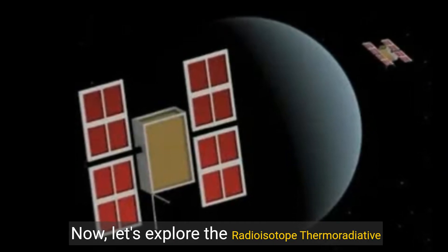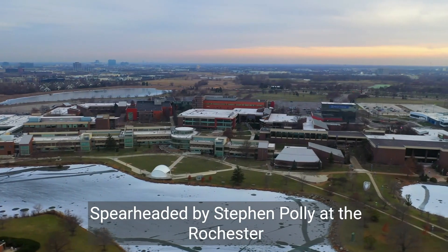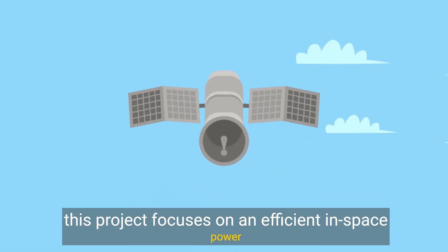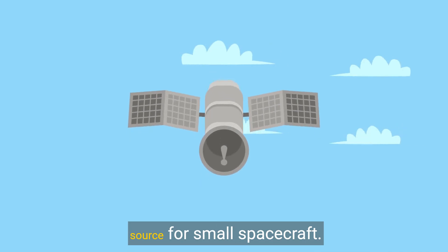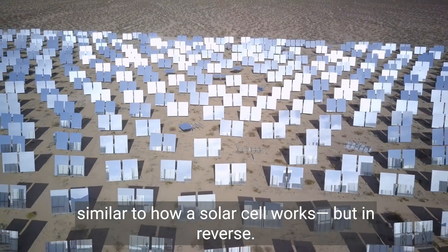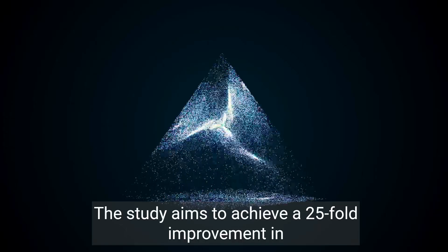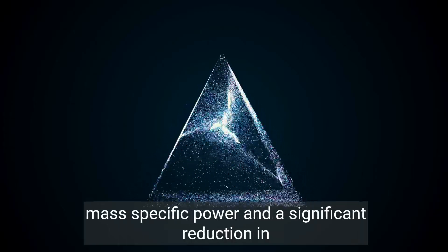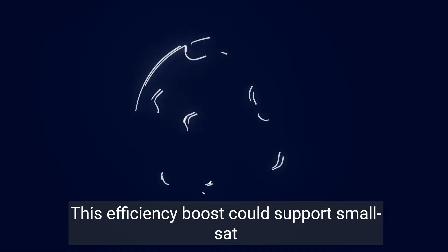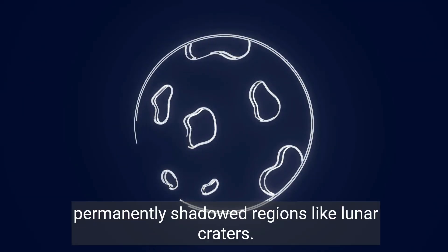Now let's explore the radioisotope thermoradiative cell power generator. Spearheaded by Stephen Pawley at the Rochester Institute of Technology, this project focuses on an efficient in-space power source for small spacecraft. The innovation lies in converting heat from a radioisotope into electricity, similar to how a solar cell works, but in reverse. The study aims to achieve a 25-fold improvement in mass-specific power and a significant reduction in volume compared to older systems. This efficiency boost could support smallsat missions to outer planets and operations in permanently shadowed regions like lunar craters.